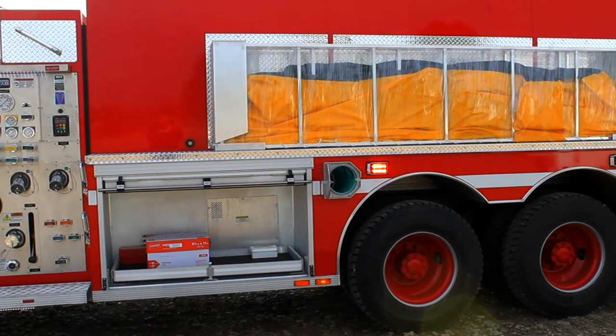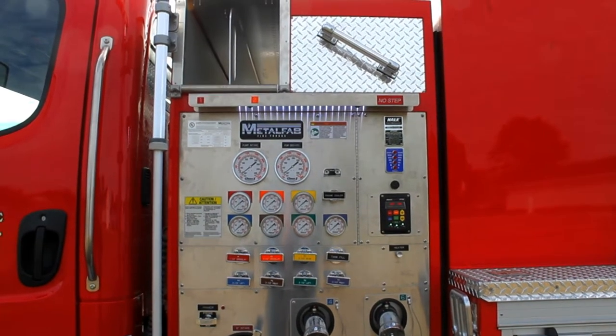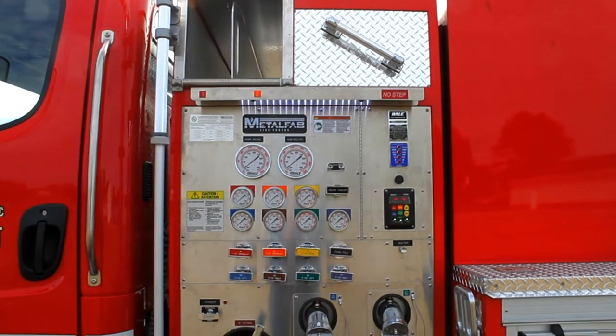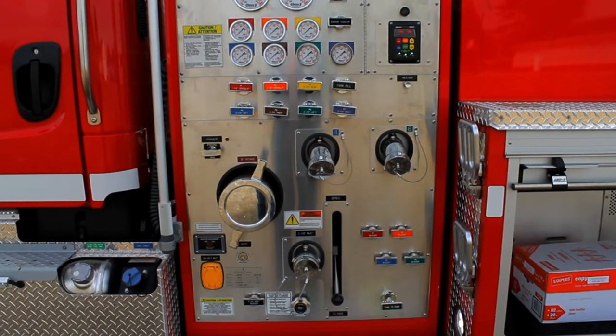On each side of the unit near the cab are two telescopic LED spectras. On the pump panel it features a Class 1 TPG governor throttle, two 2.5 inch discharges, one 2.5 inch inlet, and a 6 inch suction.